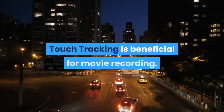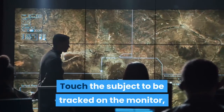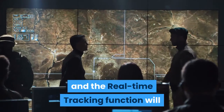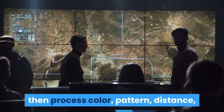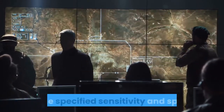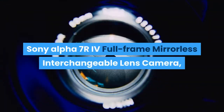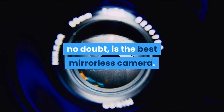Touch tracking is beneficial for movie recording — touch the subject to be tracked on the monitor and the real-time tracking function will process color, pattern, distance, and face information to precisely and smoothly track the selected subject at the specified sensitivity and speed. The Sony Alpha 7R IV full-frame mirrorless interchangeable lens camera is, no doubt, the best mirrorless camera.